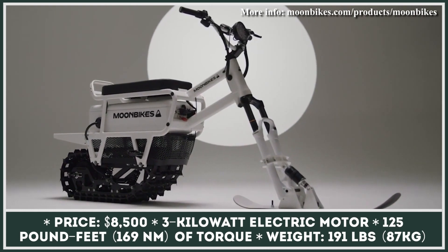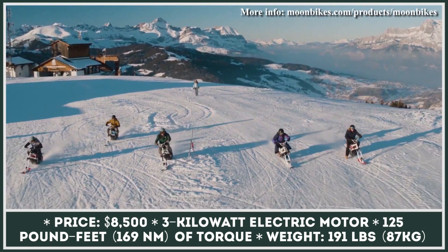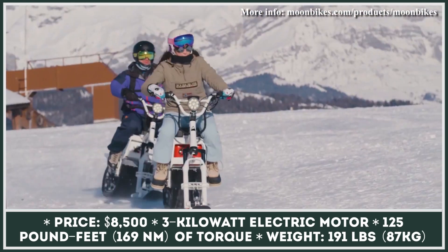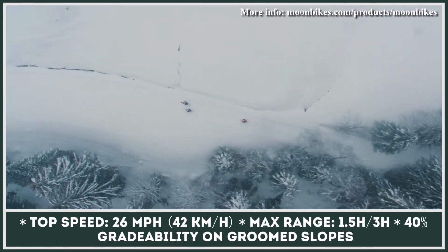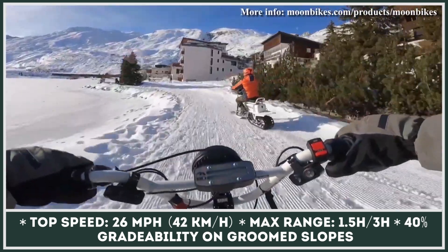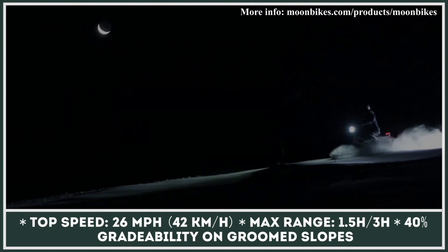Meet the Moonbike, an innovative means of transportation that merges the power of a snowmobile with the agility of an electric motorcycle. The Moonbike is three times lighter than an average snowmobile, so it'll be easier to store, transport, and maneuver. Its powertrain is almost silent, represented by a 3-kilowatt electric motor capable of putting out 125 pound-feet of immediate torque. This powertrain will let you ride at speeds close to 26 miles per hour and climb hills with 40% inclines. The vehicle could be supplied with either a single or dual battery system, offering 1.5, 2.5, or 3 hours of riding, respectively.